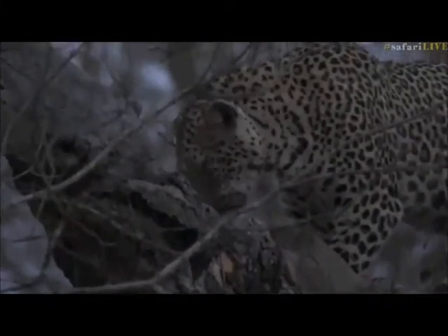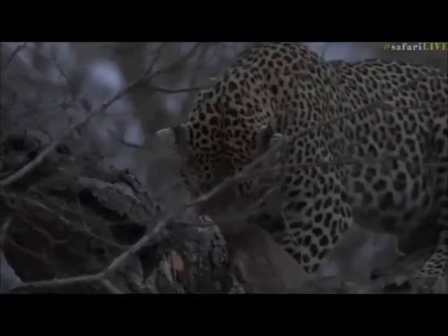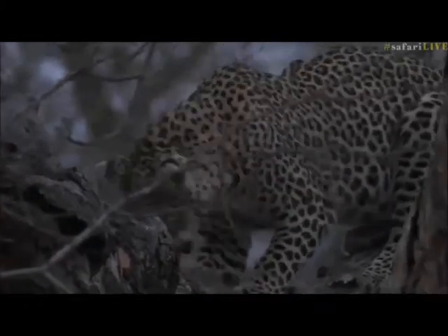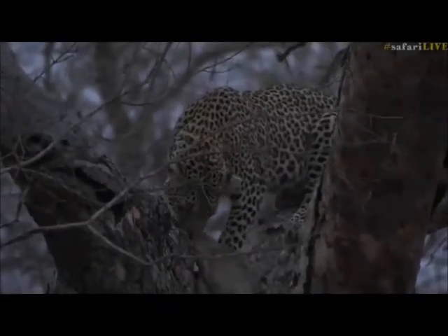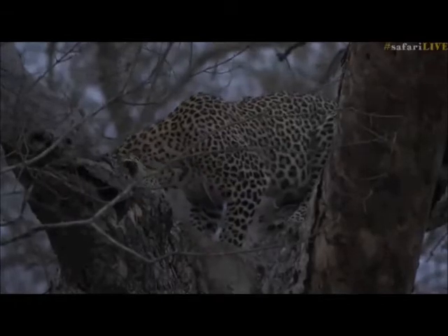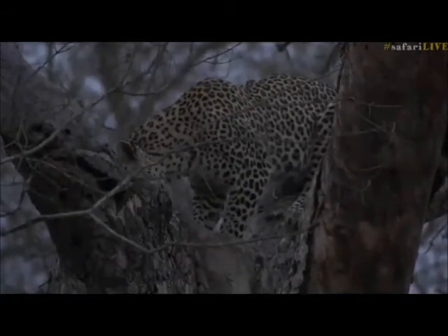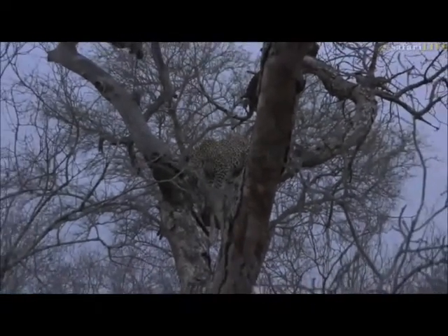There are a few branches in the way but hopefully we'll be able to get around them just a little bit later, but let's just let her settle now that there's been a bit of movement all around and we'll be able to go around and have another look at her. She is a stunning individual and looking very full, I should say.